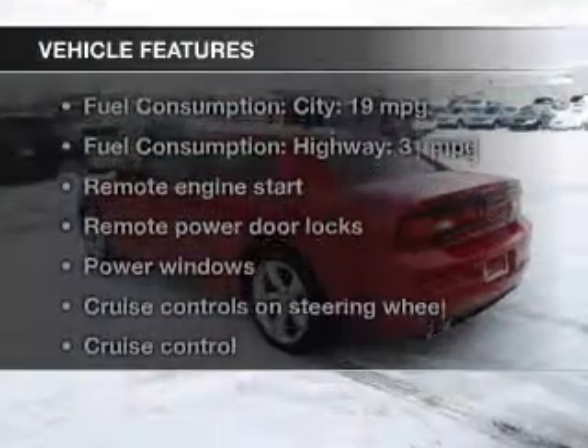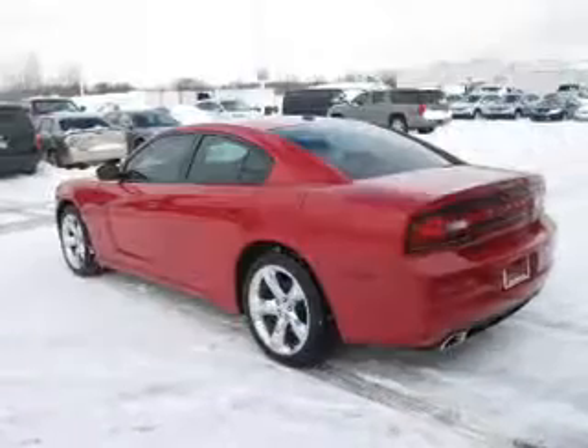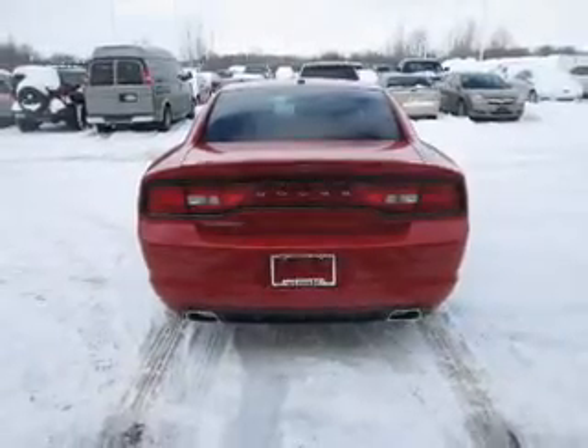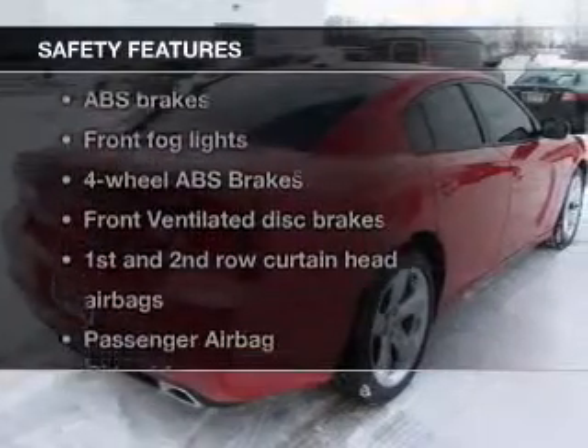And with these notable features, you won't want to miss out on the opportunity to own this amazing ride. Keyless entry, power door locks, power windows, cruise control, Bluetooth wireless, a DVD system, and an AM-FM stereo with a CD player.